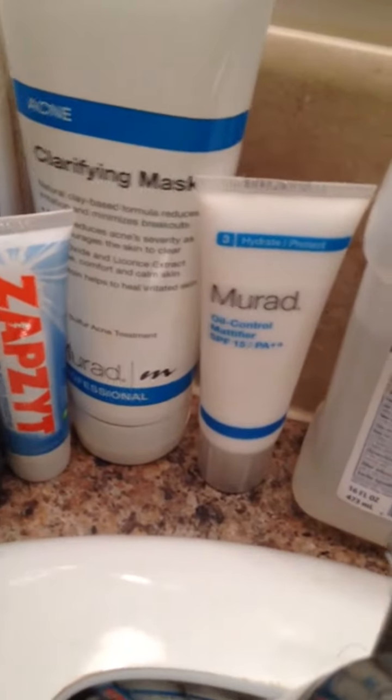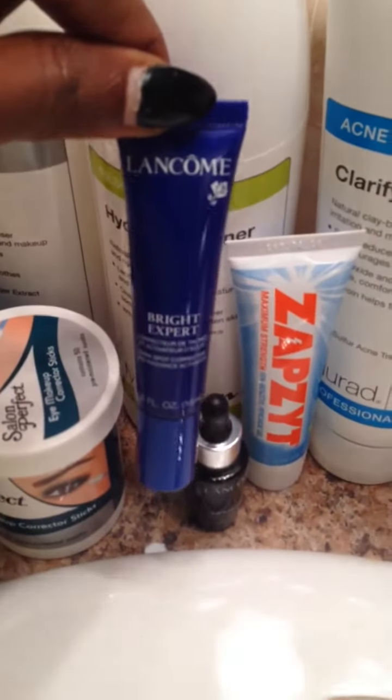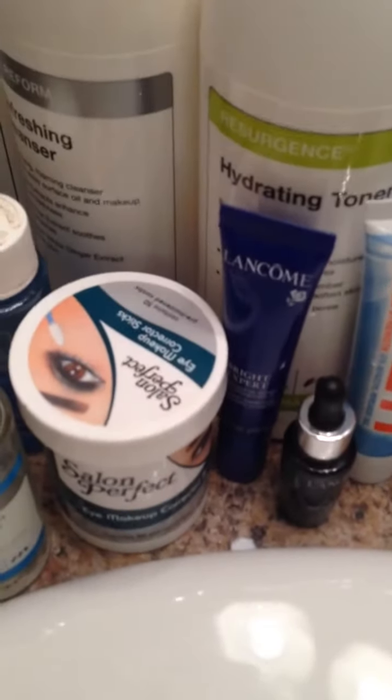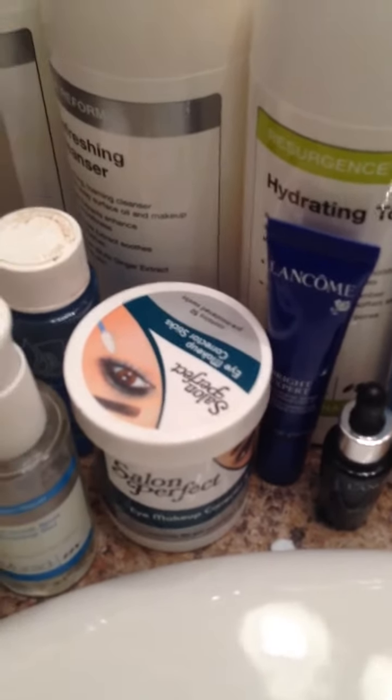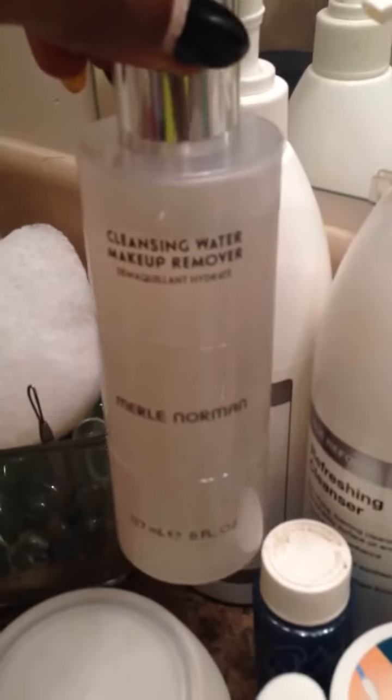Some wrinkle cream, wrinkle stuff, some Lancome Bright Expert, some makeup corrector — I use that when I take off makeup so I can get all that eyeliner off.